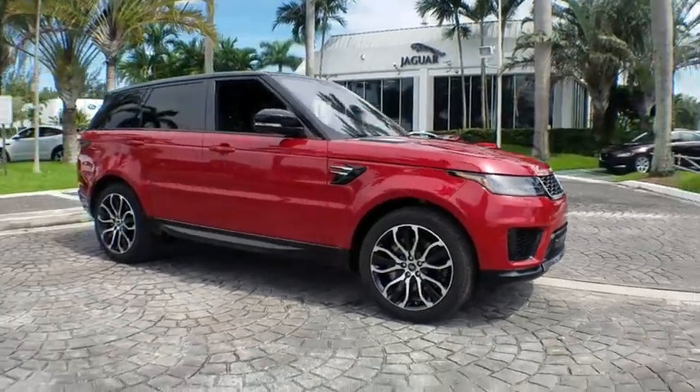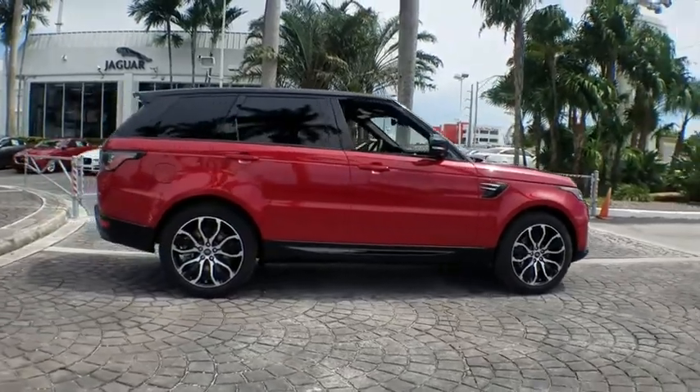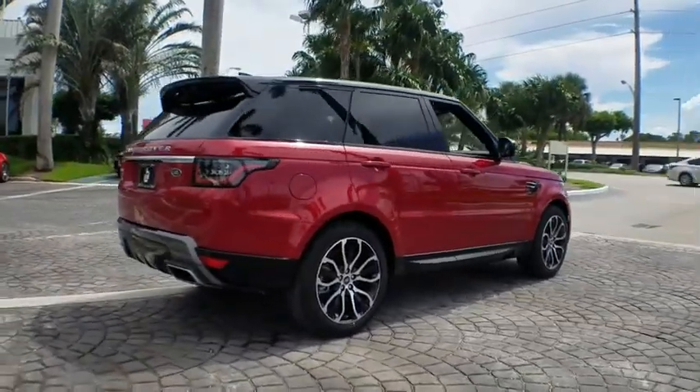2018 Land Rover Range Rover Sport. Powered by intelligence, brilliance by design. Range Rover Sport is in a class of one.